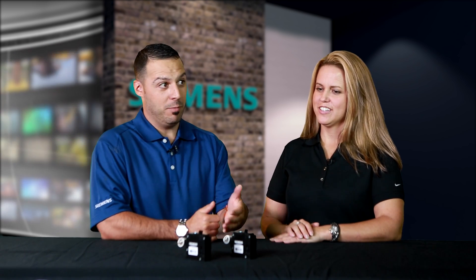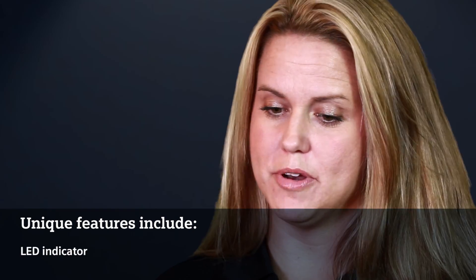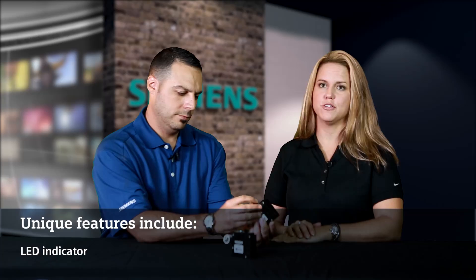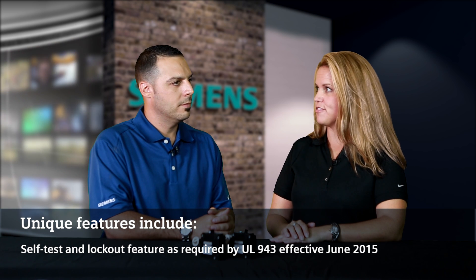What makes this Siemens breaker different from what is currently in the market today? So we have the LED indicators, as we had on our combination arc-fault circuit breaker. The LED indicators will indicate whether the last trip was due to an arc, an arc-to-ground, or an overcurrent or short circuit. We also have the self-test and lockout feature.